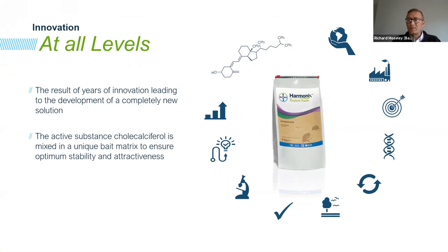Harmonix Rodent Paste is the result of a number of years of innovation and development from Bayer. The active ingredient is cholecalciferol — and that's important because it's not an anticoagulant. It's a completely different mode of action. For those who have had concerns about resistance to anticoagulant active ingredients in the past, that's something we would never expect to see with this product because of the way it controls the target rodents.